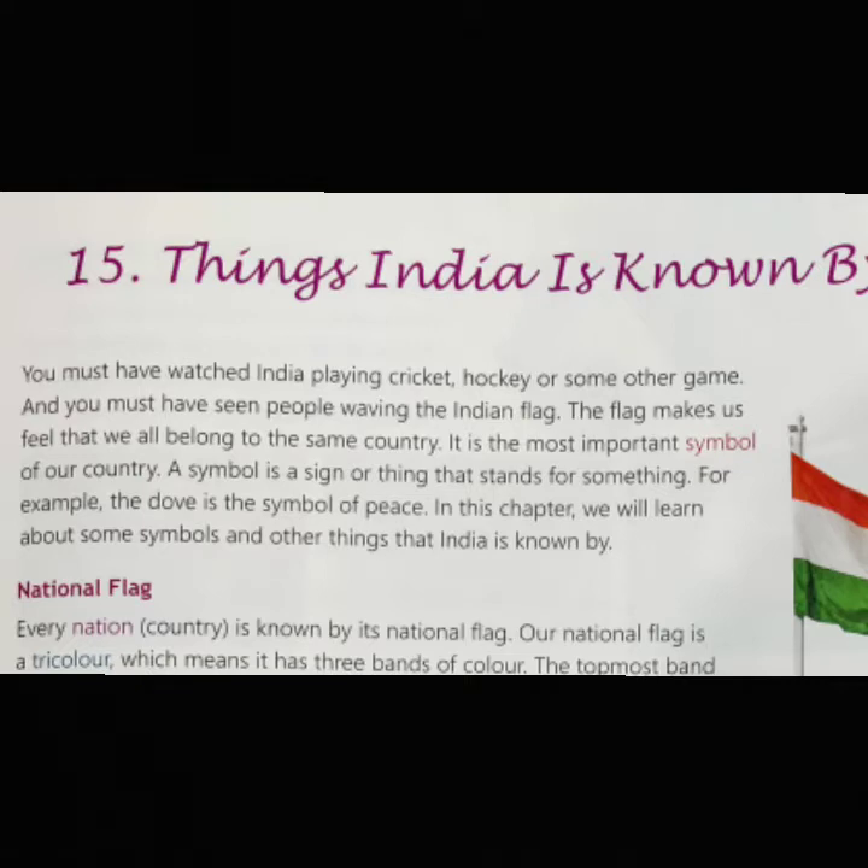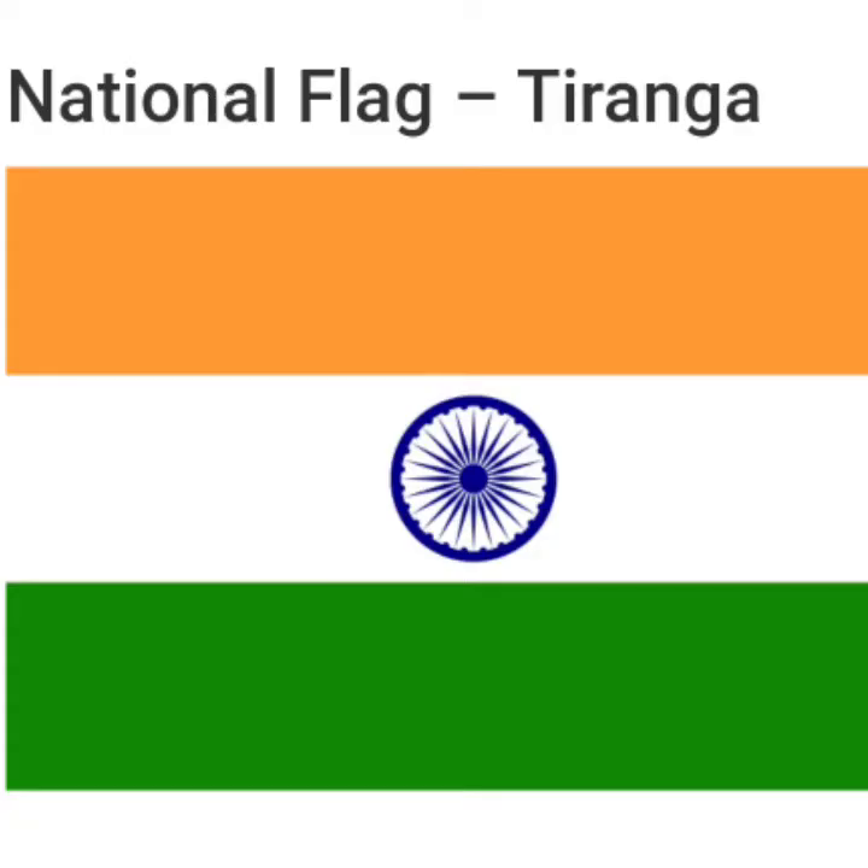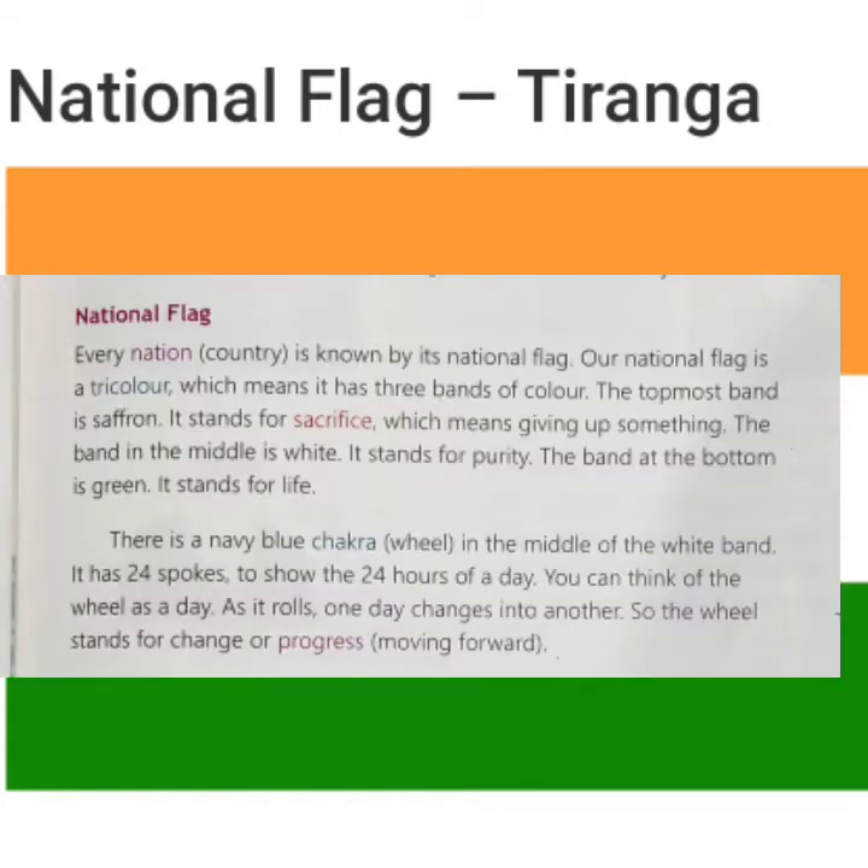Our first symbol is the national flag. Every nation — nation means country — is known by its national flag. Our national flag is a tricolor, which means it has three bands of color. The topmost band is saffron, which stands for sacrifice, meaning giving up something. The band in the middle is white, which stands for purity. And the band at the bottom is green, which stands for life.